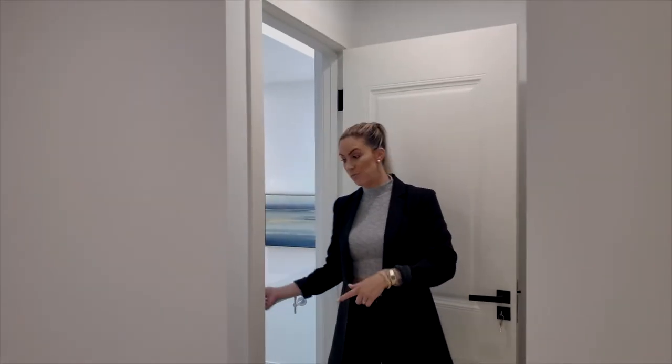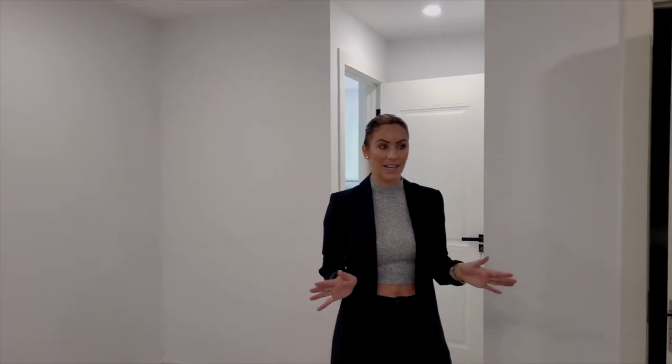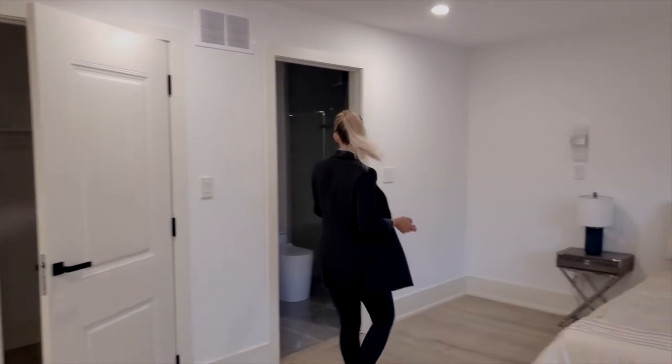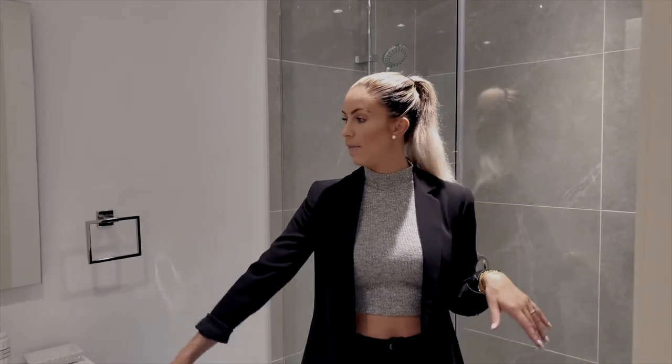So we were already upstairs but now we're even more upstairs. As I mentioned, it's multi-level and we are in the last bedroom. This bedroom is a great size — like, it's huge. It has its own walk-in closet and its own bathroom. Similar to the other bathrooms — glass shower, vanity, mirror, everything that you need.